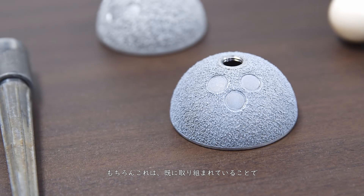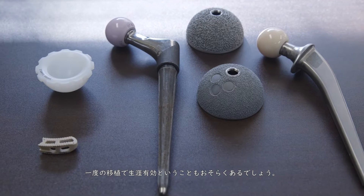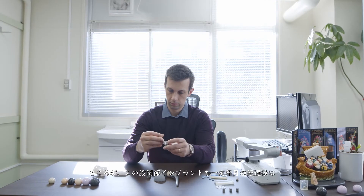Of course this is something we are working towards — some really successful implants like the hip implant can last up to 25 years, which means once implanted they probably stay there for the rest of your life.